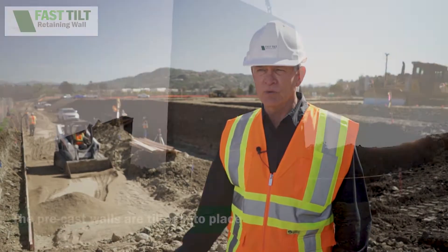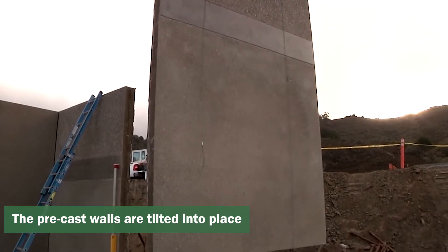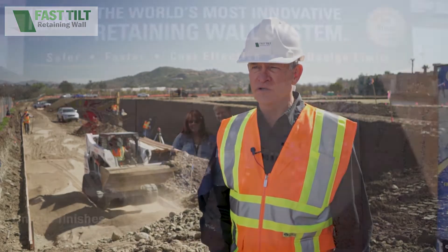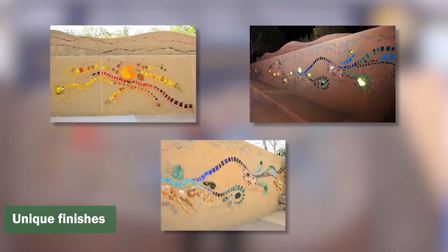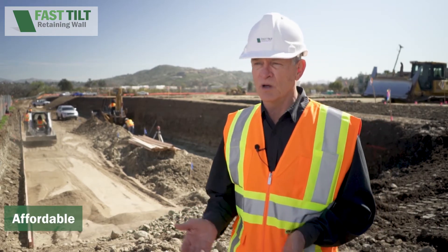Fast Tilt is a tilt-up style retaining wall system. Unlike cast-in-place or masonry, we tilt our walls up. That allows us to do unique finishes using our flatwork techniques, giving you a very unique wall. The wall is extremely fast because it is a tilt-up system, and it's very affordable, especially when the walls get taller.